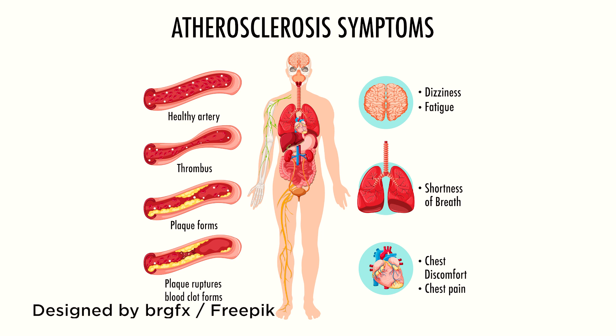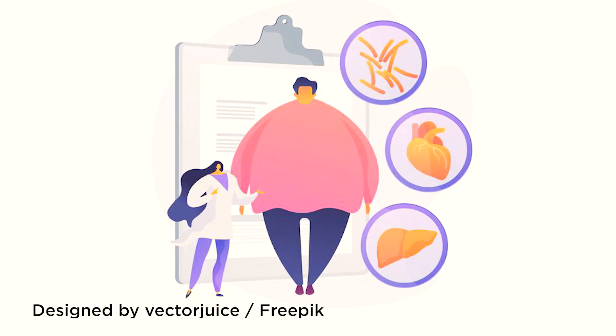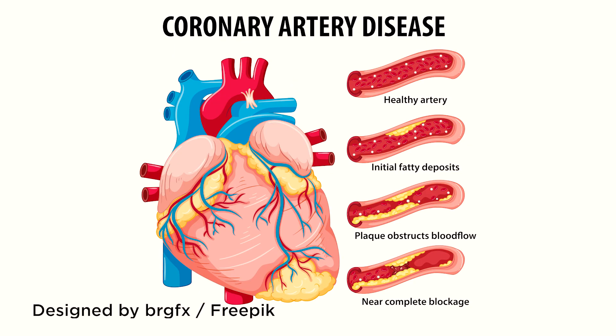All saturated fatty acids can be synthesized in the body if enough unsaturated fatty acids are supplied. Saturated fatty acids lead to an increase in total cholesterol and low-density cholesterol – so-called bad cholesterol – which leads to the development of atherosclerosis, obesity, coronary heart disease, and increased overall mortality. However, these acids taste good, so we cannot completely abandon them.